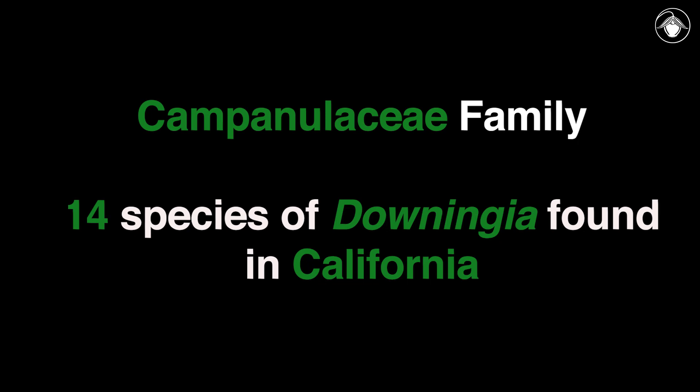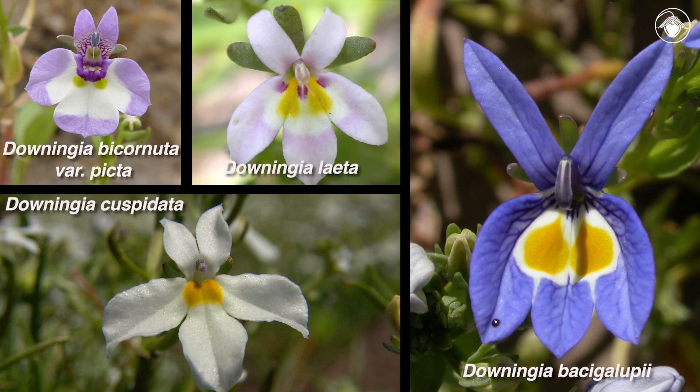A member of the family Campanulaceae, Downingia has 14 species in California. Here are four examples from across the geographic distribution of the genus. The colored patterns and shapes of the corolla can be used to help tell the species apart.